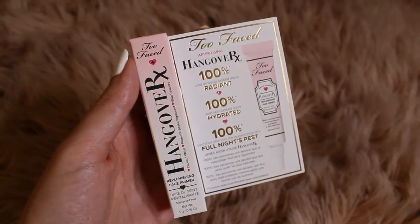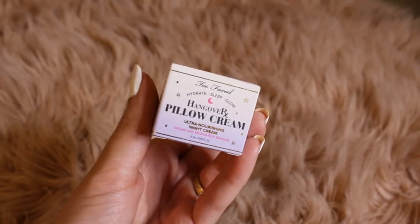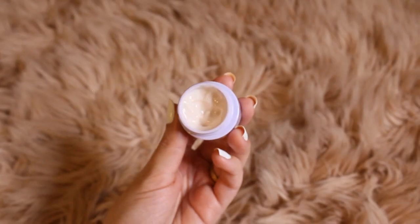The next sample I got is the Hangover Face Primer. I've never used it but I hear a lot of great things about it. I also got a night cream — the Hangover Pillow Cream Ultra Nourishing Night Cream, infused with mineral-rich stardust. I've been using this at night for the past five days and I've noticed a luminous glow on my face. It feels so hydrating, and when I finish the sample I think I'm going to buy the full size.